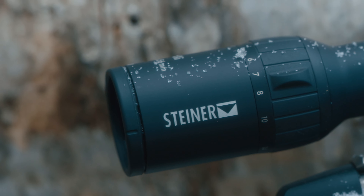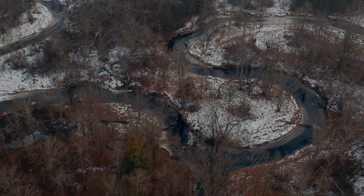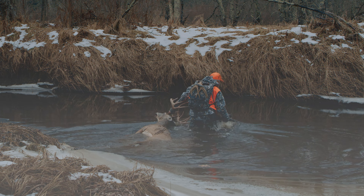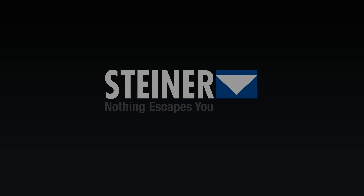A big advantage in a sleek 30mm scope that fits low and lean, survives anything, and misses nothing. The new Steiner H4XI — the toughest, most capable, all-around hunting scope we've ever made. For the best hunt you've ever had.